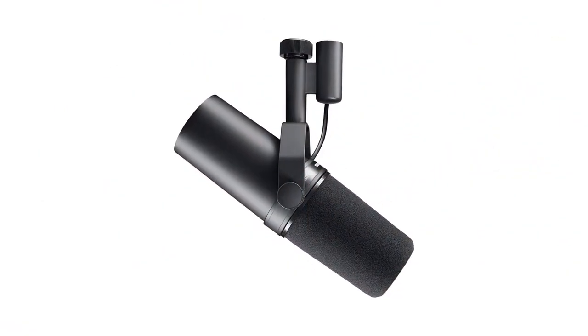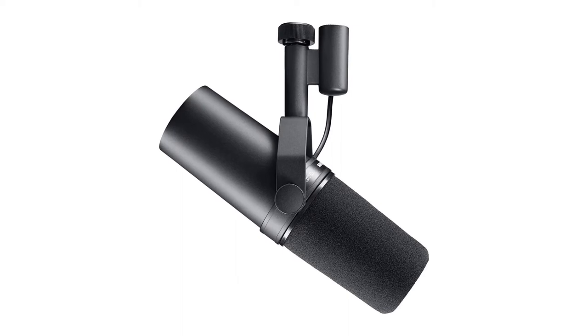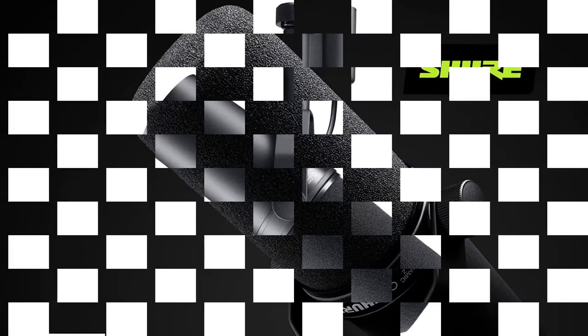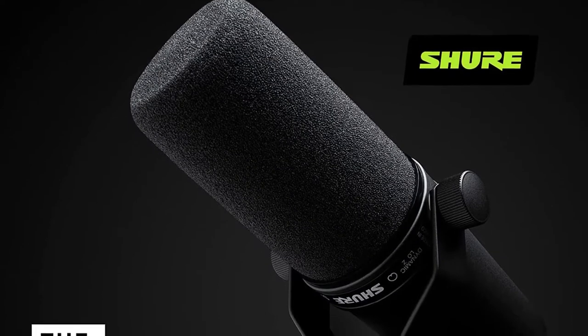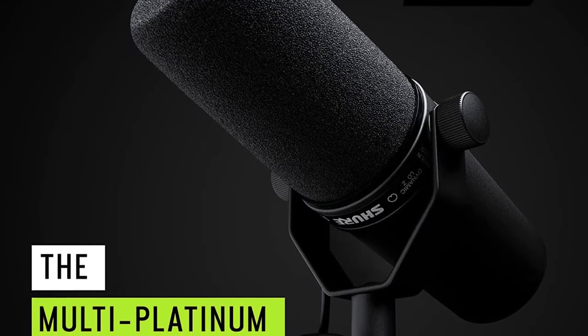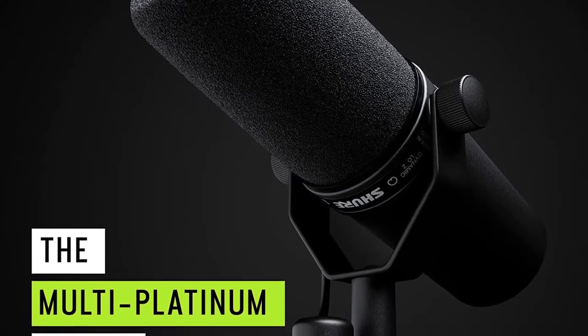An internal pop filter, electromagnetic shielding, and shock mount technology eliminate unwanted noises from light vibrations and mic contact, electronic interference, and plosive breath sounds. When you can pay a bit more to sound like your best self, the Shure SM7B is your best bet.